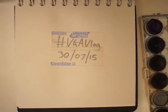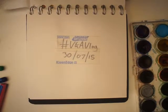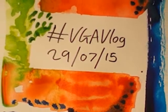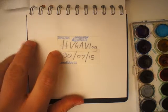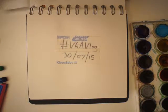Hello and welcome to the hashtag VGA vlog, 30th of July 2015. I've been rolling on from the massive success of yesterday's vlog. I really like this painting where I used masking tape to cover my logo and my title card.